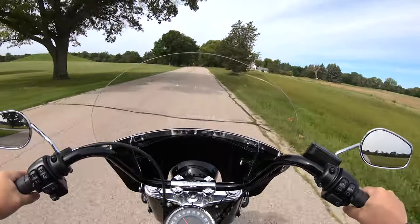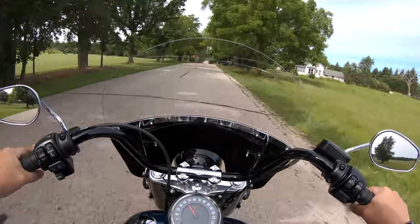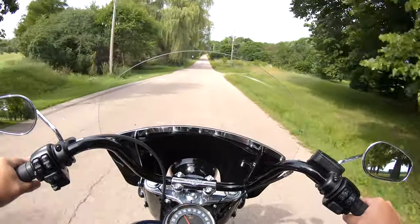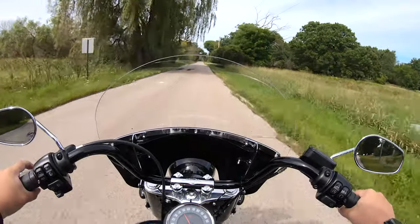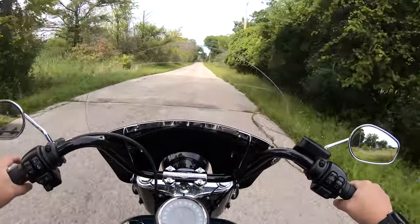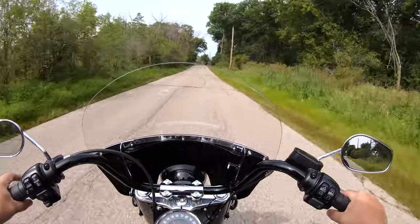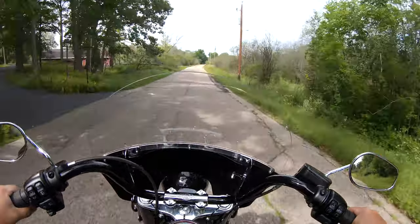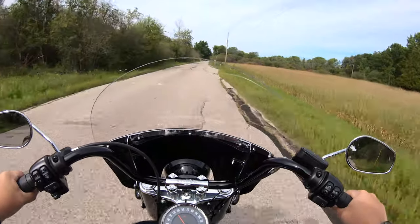My wife looks at the sticker and says, 'Hey, let's talk about this.' And sure enough, we ended up buying the bike that day. That was back in 2001. It was an impulse buy — we had no intention of going down there to buy a Harley-Davidson. We just wanted to go look at the V-Rods.